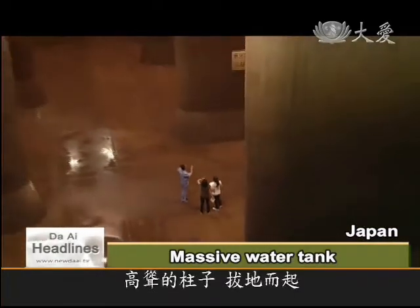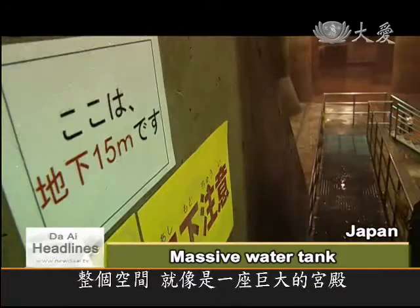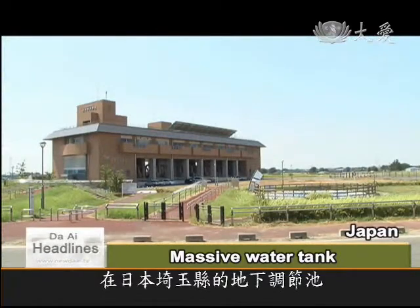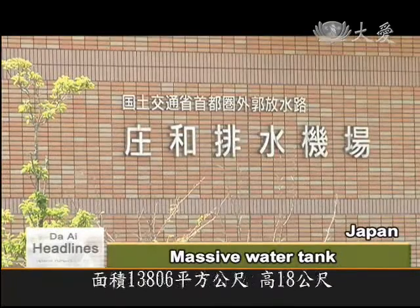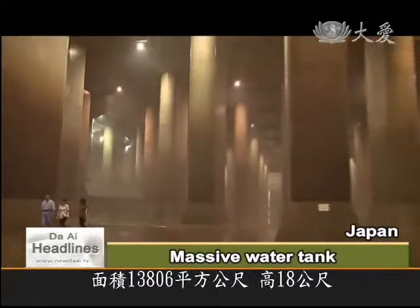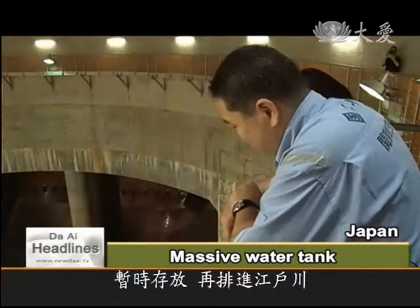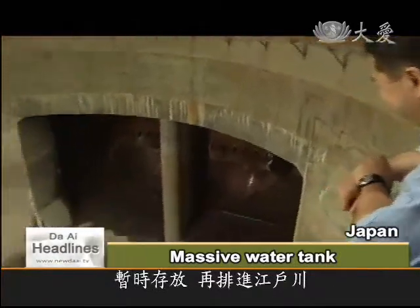Huge pillars reach up to a tall ceiling in this cathedral-like chamber. This is the pressure-adjusting water tank in Japan's Saitama Prefecture. With an area of 13,806 square meters and 18 meters high, the huge cistern is used to temporarily store overflow water before releasing it into the Edo River.